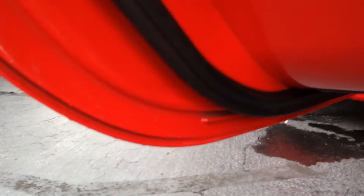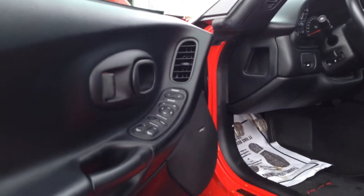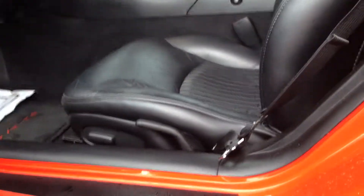Opening up the side here to give you a better look at the doors. As you can see, nothing's all rusted out or anything like that — very good condition. Memory seats, power locks, windows, mirrors, power driver's seat. Definitely a non-smoker vehicle; there's no odors or smoke smells or anything like that.